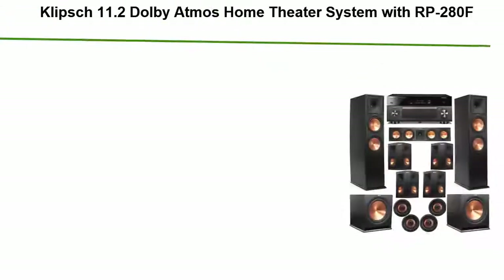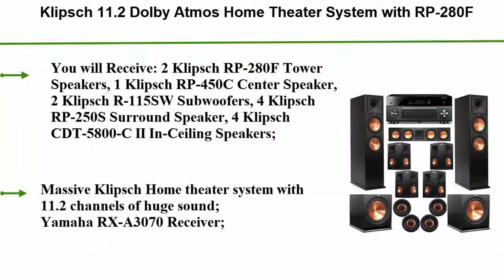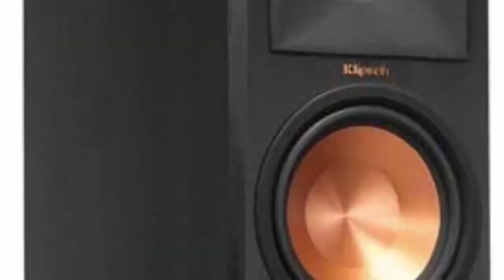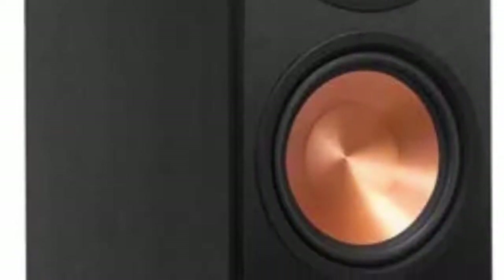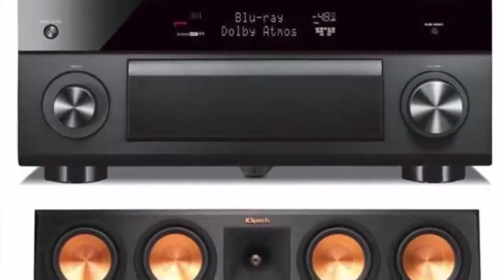Top 5: Klipsch 11.2 Dolby Atmos Home Theater System with RP-200 ADF Tower Speakers, 450C Center, R-115 Subwoofers, 250S Surround, CDT 5800C Ceiling Speakers, paired with the Yamaha RX-A3070 Receiver.